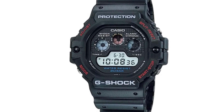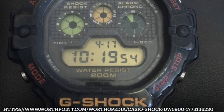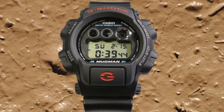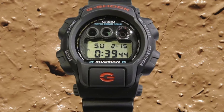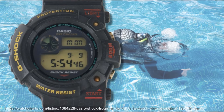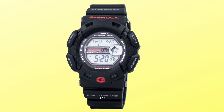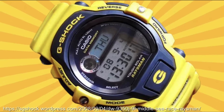Within their G-Shock range, Casio expanded beyond the iconic square design, introducing models like the Three Eyes and the Jason series. They also targeted professionals with their Masters of G range, featuring watches like the Mudman, Frogman, Riseman, Gaussman, Fisherman, Lungman, Revman, Golfman, Weidman, and Raysman.